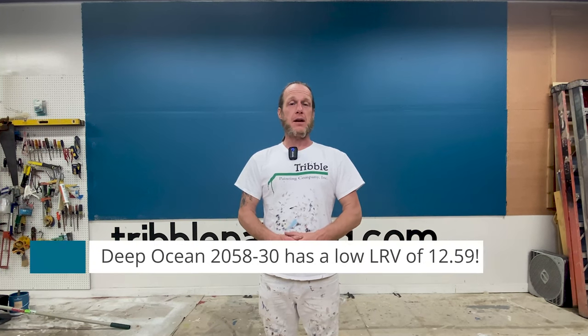We've got our first coat of Deep Ocean up on the wall and you can tell it is going to be a fairly dark blue. It actually has a very low LRV value of 12.59, so that tells us it's not going to reflect a whole ton of light back out from the room wherever you put it on the wall. Already pretty dark looking — let's get that second coat on and see how it deepens up. I'm liking it so far.